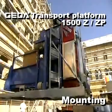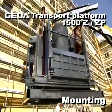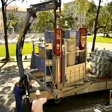GEDA in action at the main university building in Munich. The GEDA transport platform for people and material, model platform B, with a passing platform measuring 1.45 x 3.3 meters, is mounted.